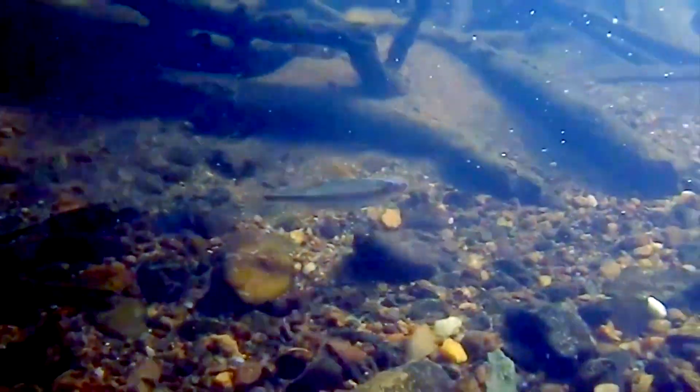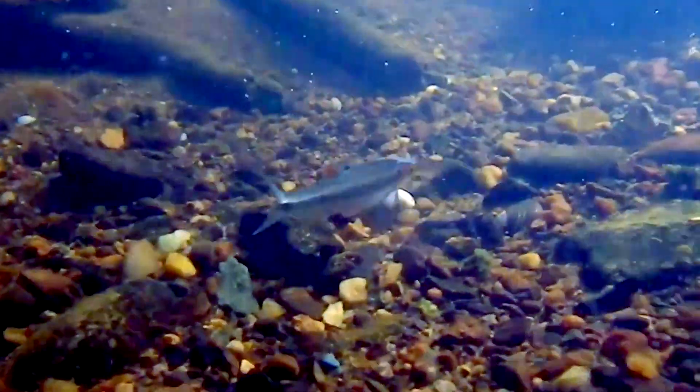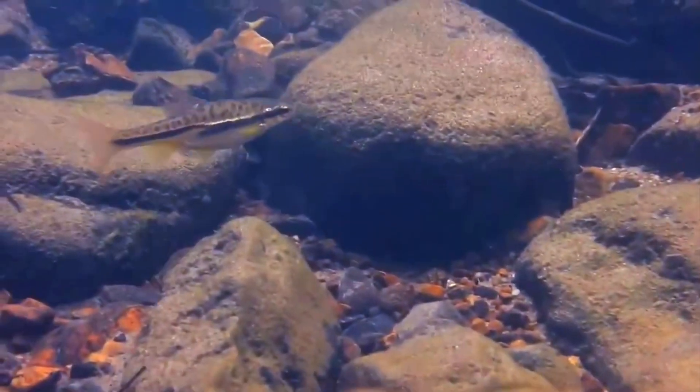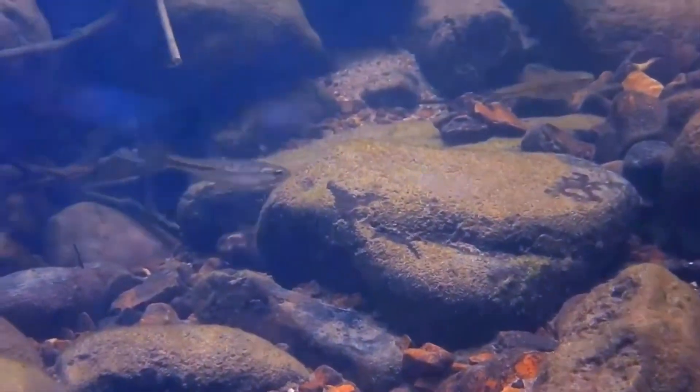These fish spawn in freshwater, with females producing thousands of eggs that are fertilized externally by the males. The eggs are sticky and adhere to the streambed, where they develop for about a month before hatching. This varies by species, however.